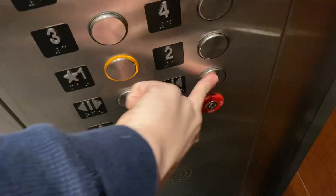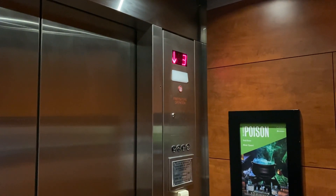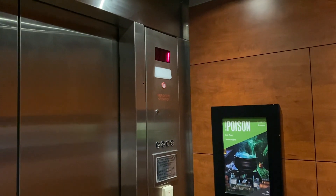That's another one. There are flashing lights in the door.